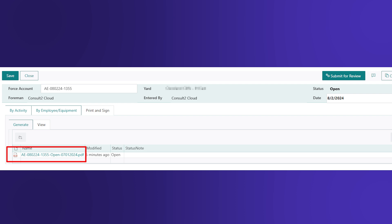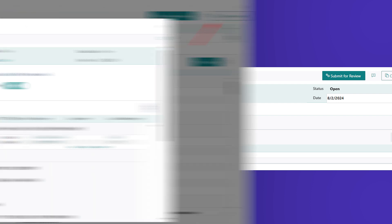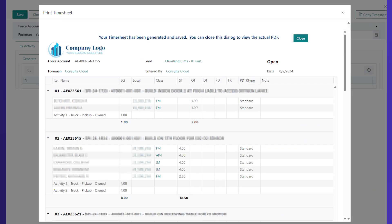You can generate the printed version. We have all kinds of functions in here — timesheets are really complicated. We have this little button that will copy an entire timesheet. You can duplicate the whole timesheet, put it to a different date, include the time or not. When you hit copy, it will duplicate that timesheet. These guys may be working on the same job five, six, seven, eight, nine, ten days in a row. Before, they were creating a brand new timesheet every time and re-entering all this data. Now if most of it is the same, they just copy it, put the new data in, and it creates the whole new timesheet with all activities and rows, loading it pretty quickly.